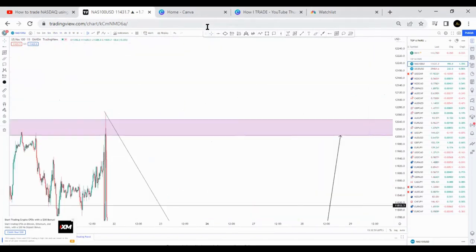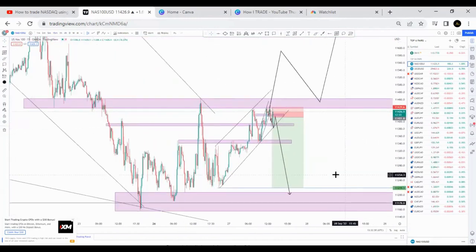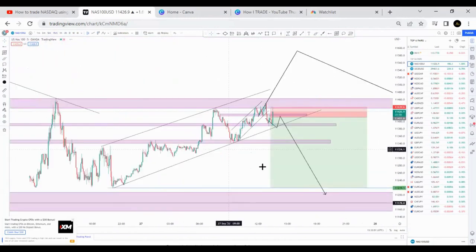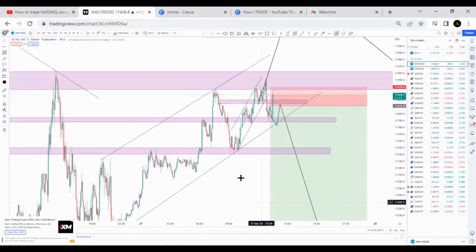That's how we took Nasdaq on today's New York Open. That is it guys. Very nice, very nice.